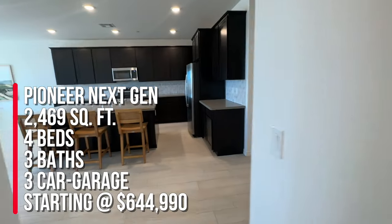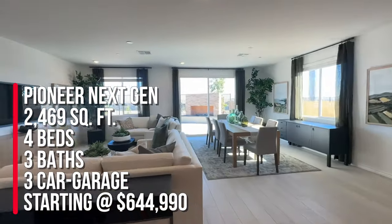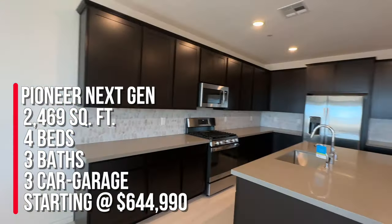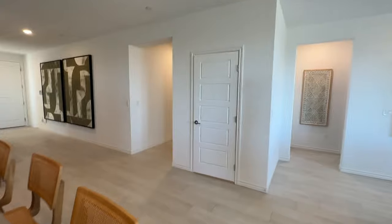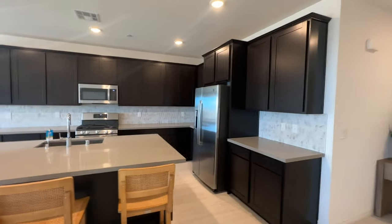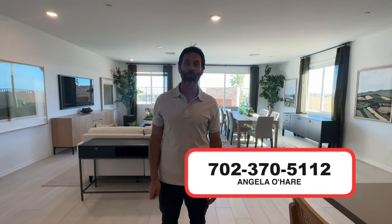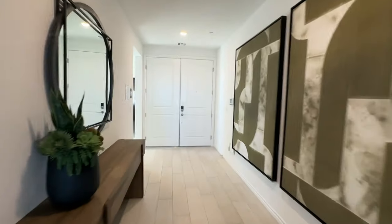To summarize: this is the Pioneer with the Next-Gen suite — 2,469 square feet, four bedrooms, three bathrooms, and a three-car garage, listed at $644,990, which I think is a phenomenal price, especially with all that's included. I've sold at least five or six Lennar homes this year alone. I am your new home sales expert, and Lennar is having great deals right now — I can get you an even better one. Call me at 702-370-5112, and make sure you hit that like and subscribe button.